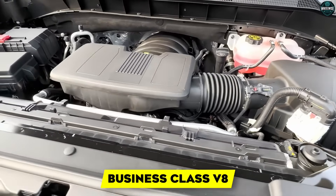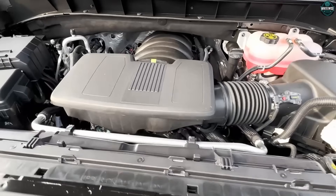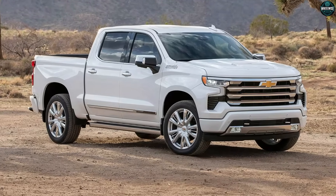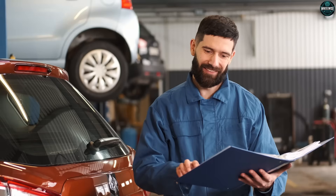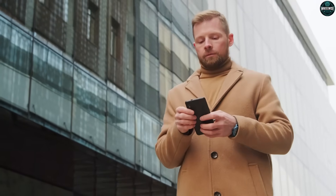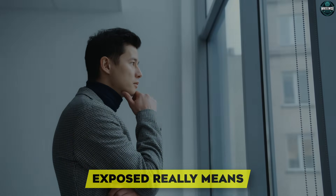The truth about the Gen 6 V8 isn't that GM found secret horsepower in the block — it's that they found reliability in the behavior and bet the farm that you'd rather have torque on the on-ramp, manners in the neighborhood, clean emissions at dawn, and a fuel bill that doesn't insult you than 10 more peak horsepower you'll never use. If you want drama, buy the poster. If you want a partner, learn the rules of the game the engineers actually played. You came for a scandal; what you got is a strategy. You came for an engine; what you got is a system. Now you know what 'exposed' really means — choose accordingly.